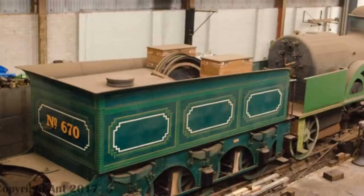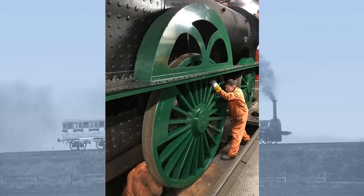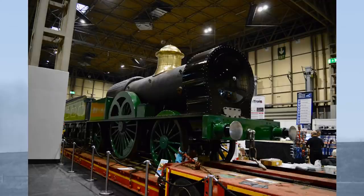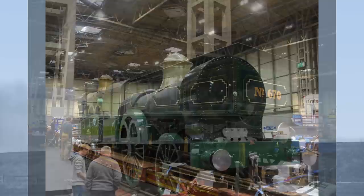An original set of Bloomer tender frames were used for the tender, and a new tank was made by Mersy Fabrications of Dudley. Sadly, the project stalled in 1990 with the locomotive 90% complete. But in 2017, Tyseley Locomotive Works relaunched the project, hoping to complete the engine. It was displayed with its massive seven-foot driving wheels at the National Exhibition Centre in November 2019, a very nearly completed locomotive. A further £150,000 is estimated to complete number 670, and YouTube ad revenue from this video will be donated to the Bloomer project.